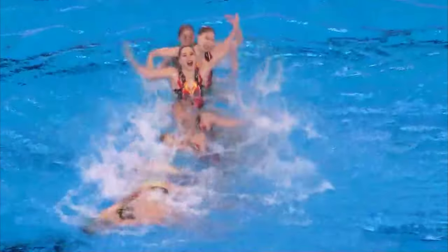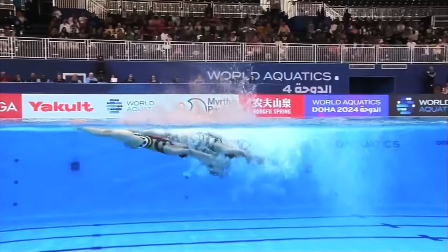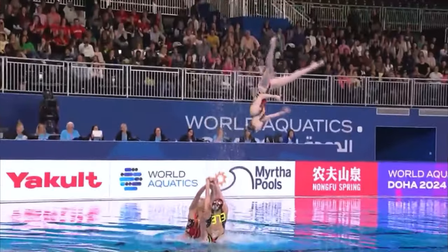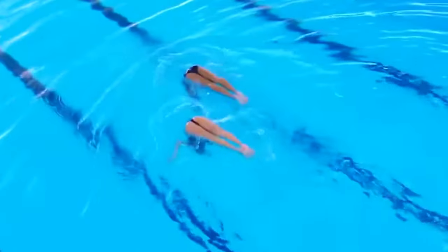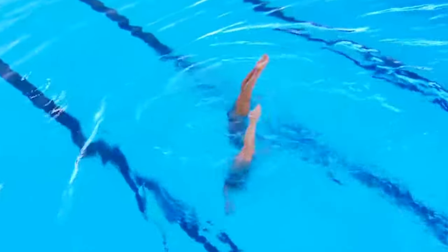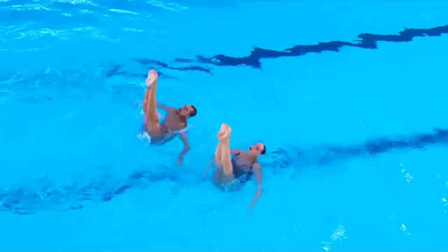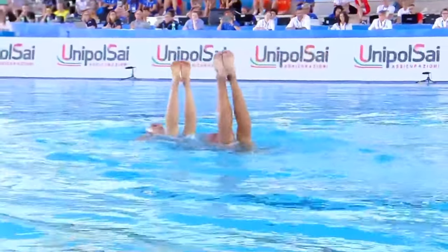It is important to say that the routines are made of elements and transitions. Elements include hybrids — what the athletes do with their legs and their head under the water — acrobatics, lifts, throws, platforms and stacks that you can observe in a synchro routine, and technical required elements, which are precisely described combinations of positions and transitions to be performed by all athletes in technical routines only.